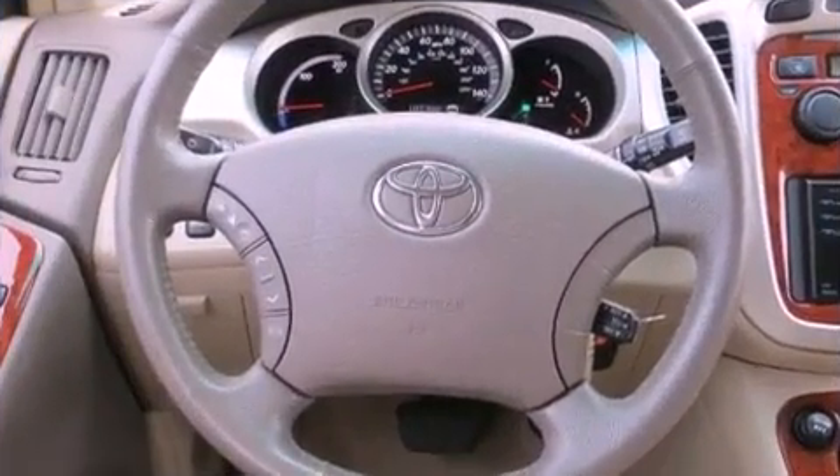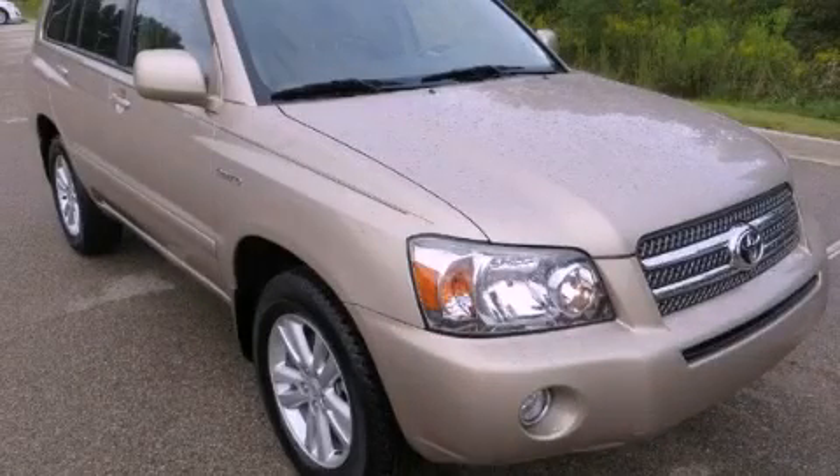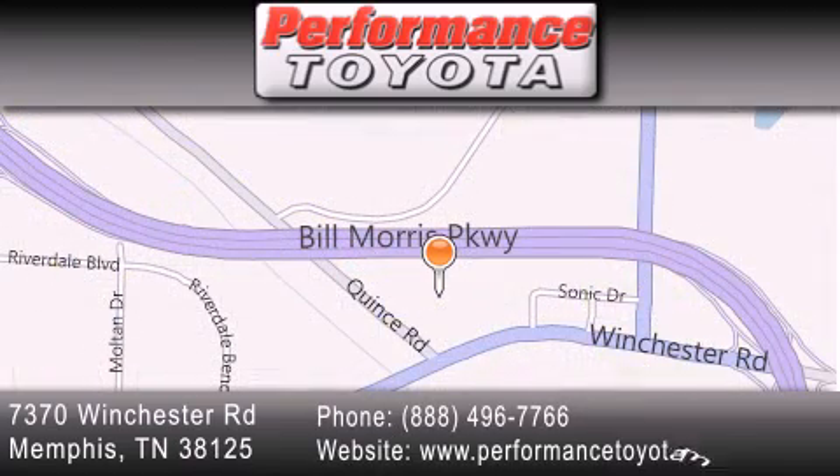Contact us today and schedule your opportunity to see this automobile in person. Performance Toyota is located at 7370 Winchester Road in Memphis. Our goal is to exceed all of your expectations to ensure that you'll return for future visits.